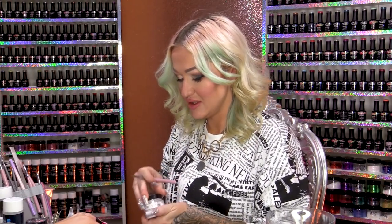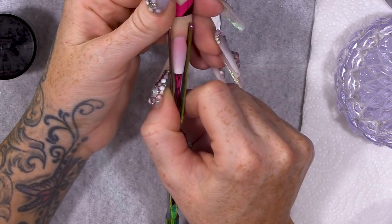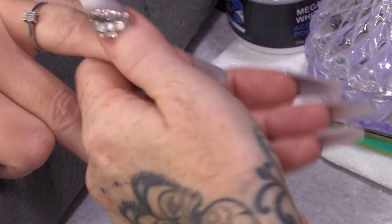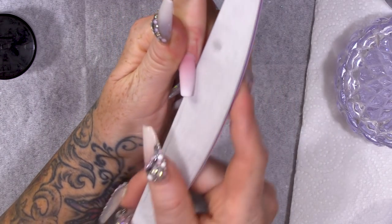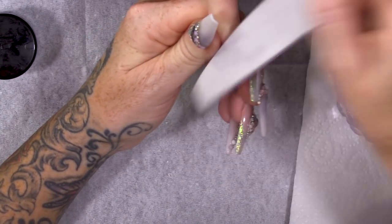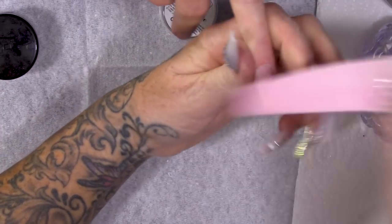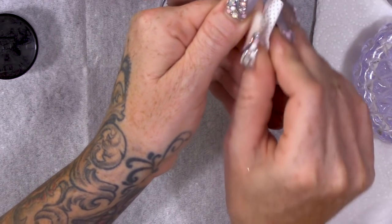I'm gonna let that set a little bit and then I will come in and pinch. I'll give that a little bit of a pinch so we've got a little bit more of a C-curve — it's aesthetically pleasing to the eye because it's a little bit thinner. Now it's set, I'm gonna take the form off. I'll start filing the free edge, get those side walls nice and straight, smooth the cuticle area, and contour the rest of the nail. I'm just gonna buff over and make it nice and smooth, then wipe over with pure acetone to clean and smooth the nail.